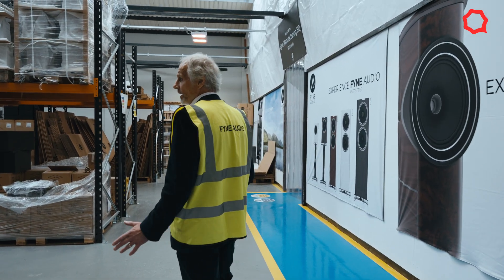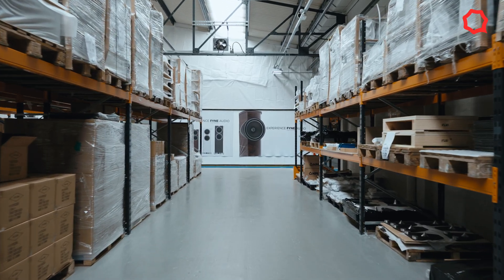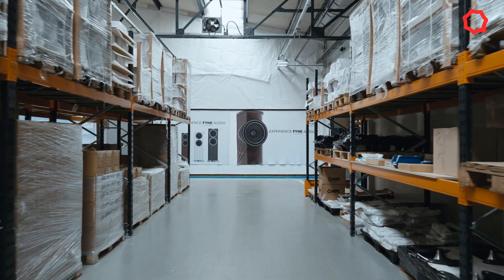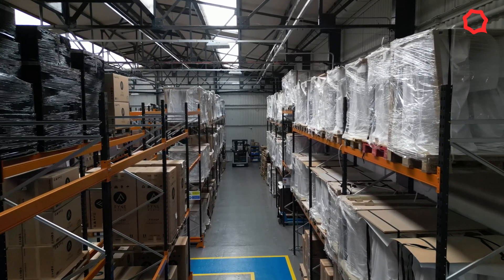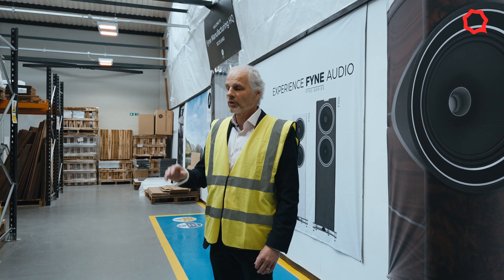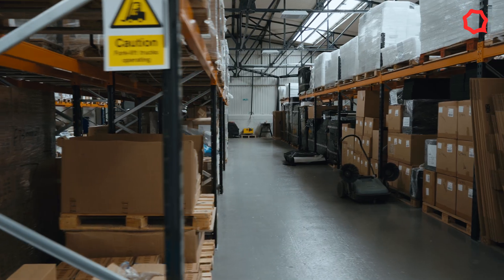We're entering our second warehouse area here. This is almost primarily component stores — all the individual components we need to buy in that we then use to assemble into our live speakers. So it could be metalwork, it could be electronic components — anything is in this part of the warehouse.